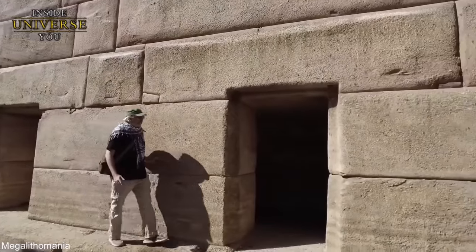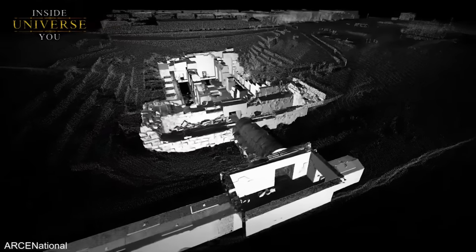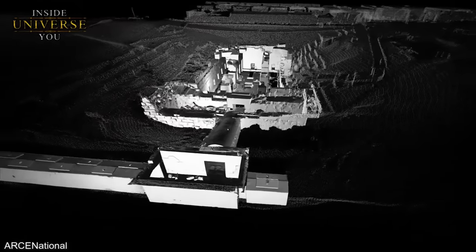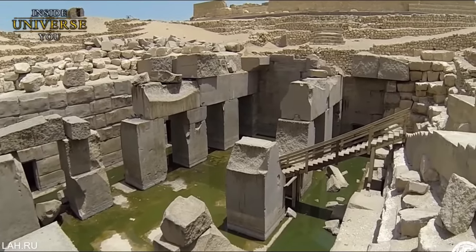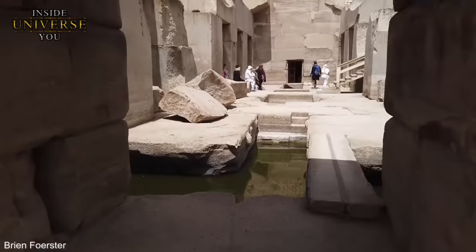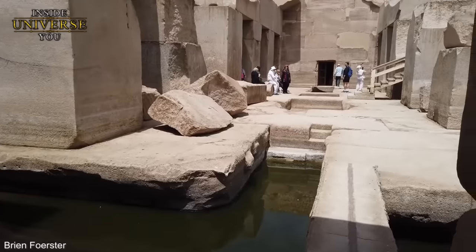One of the first puzzles the Osirion poses is its architectural design, which deviates significantly from the typical temple structure found in ancient Egypt. Unlike the linear, rectangular layout common to most Egyptian temples, the Osirion features a complex, L-shaped configuration. This anomaly raises questions about the intentions behind its design and construction.